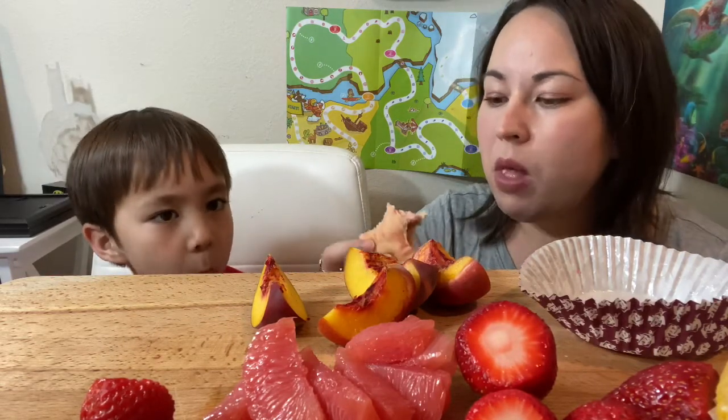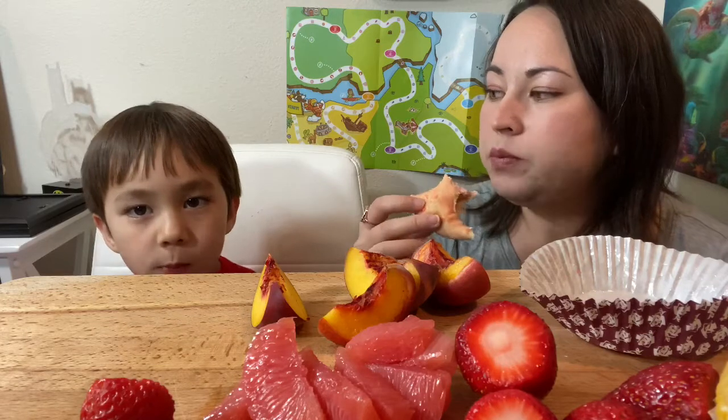I'm trying another peach. This is our second video today — we've eaten a lot, huh! We did a Happy Meal video earlier today.